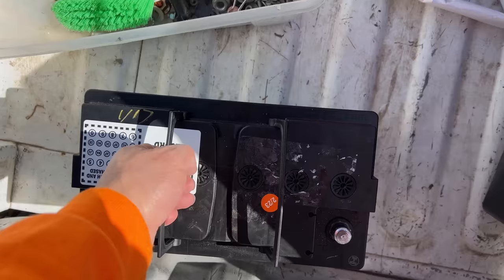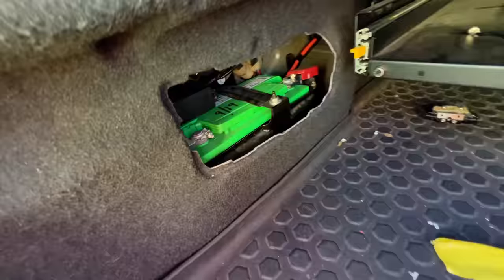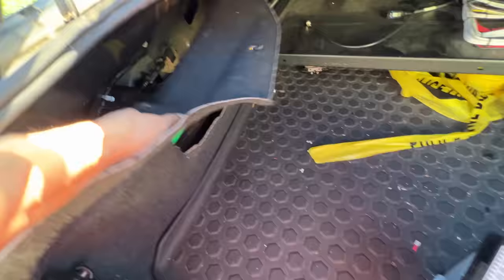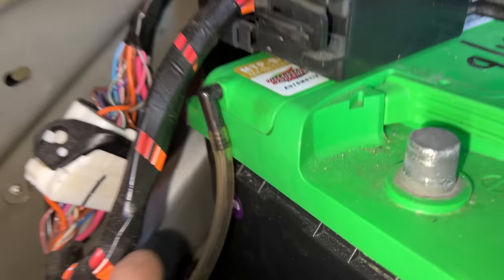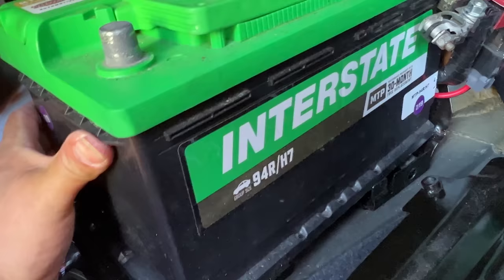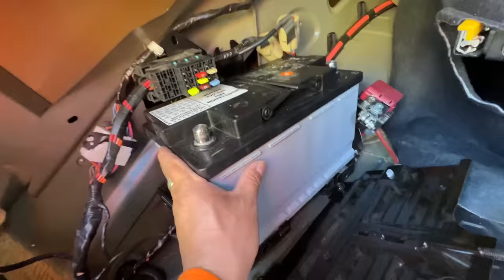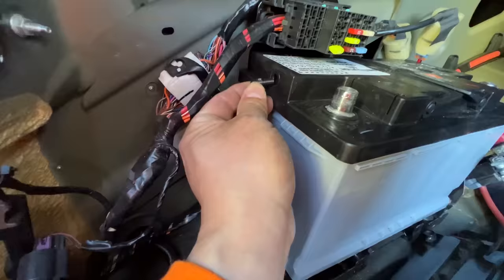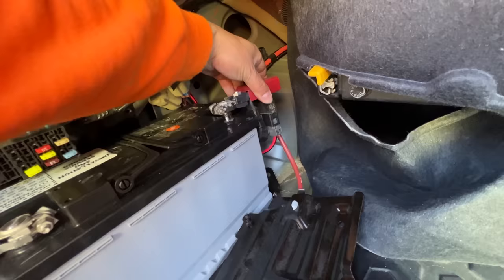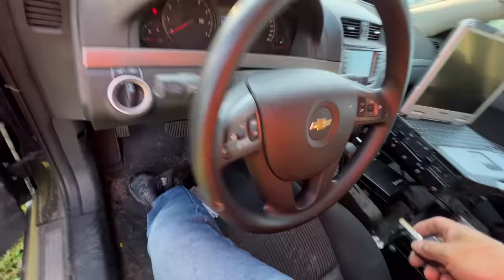Got one — this one's extra heavy, six-month warranty, a quarter of the price. Here's the battery; that looks like around the same size. Now out with the old and in with the new. That battery is freaking heavy. They say negative first, right?